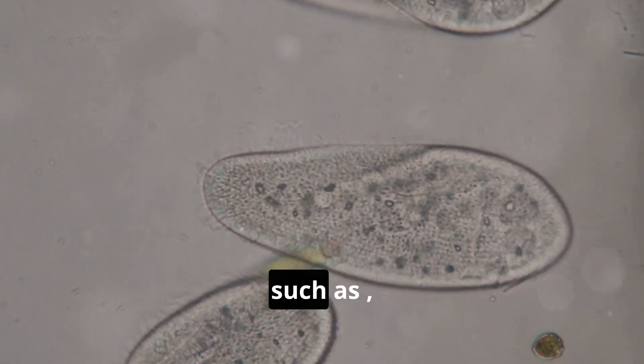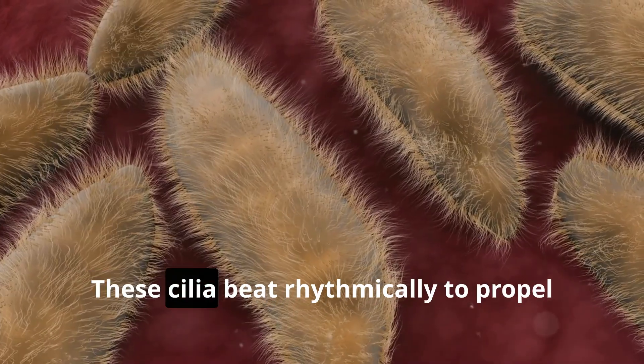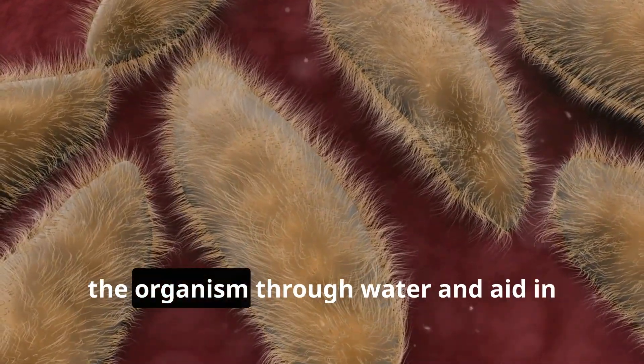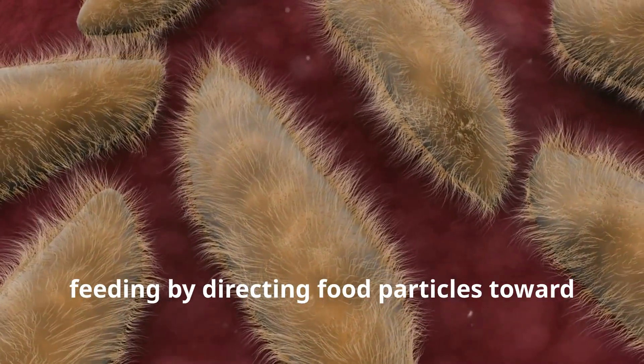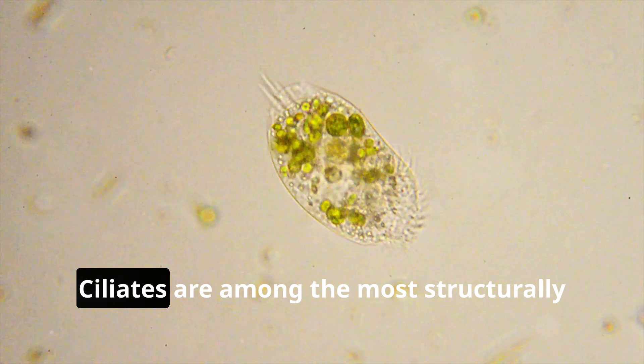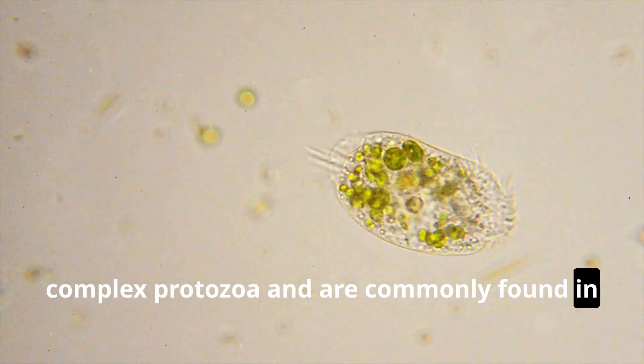Ciliates are covered with tiny hair-like structures called cilia. These cilia beat rhythmically to propel the organism through water and aid in feeding by directing food particles toward the cell's mouth. Ciliates are among the most structurally complex protozoa and are commonly found in stagnant water.